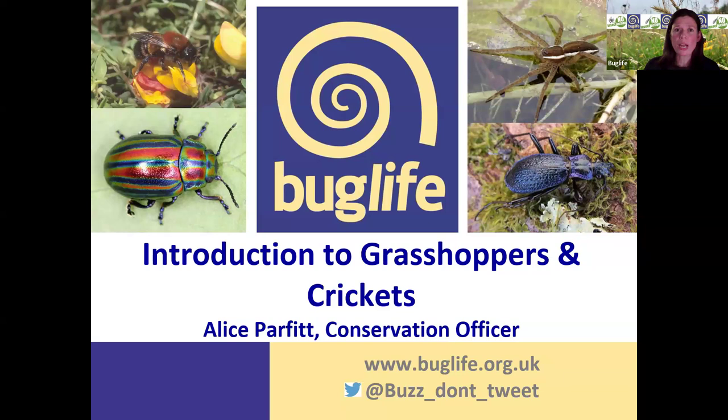We're going to be chatting through our grasshoppers and crickets, and then I'm going to give a little bit of an update on the wartbiter bush cricket at the end, and then we'll have plenty of time for a few questions. So if you've got any questions, do just pop them in the chat and we'll try and get through some of those at the end.